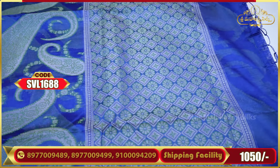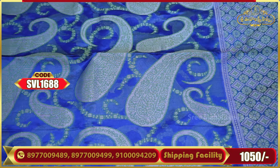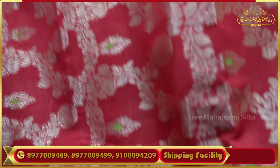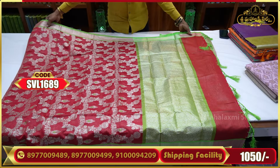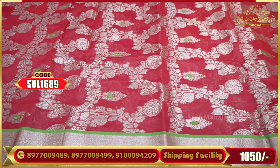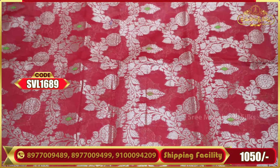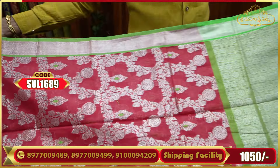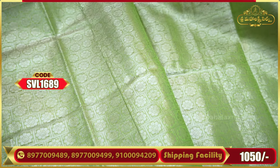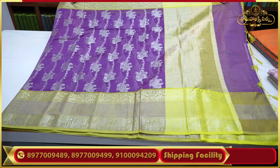Soft color combinations — perfect color combination on red and light green, with a small contrast. Blouse is included with fresh blended water wash fabric.